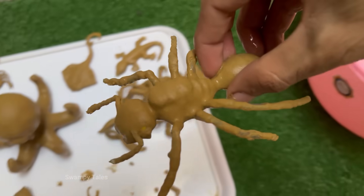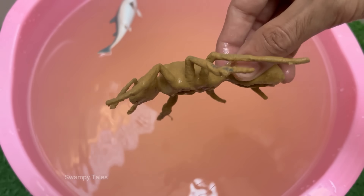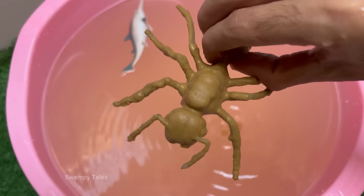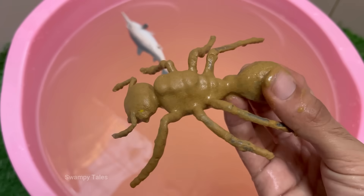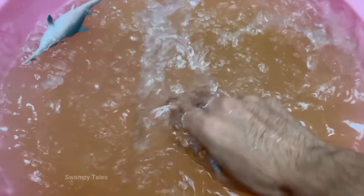Red-imported fire ants are native to South America, but they have spread to the United States, Australia, China, and other countries. Red ants can sting repeatedly and inject venom that causes burning pain, itching, and pustules.